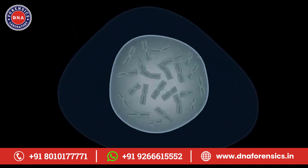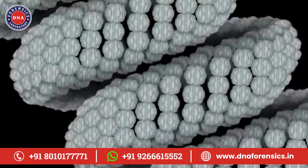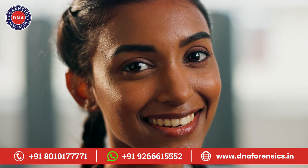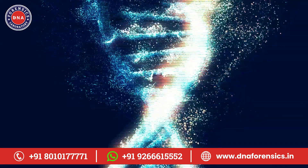Let's start by understanding what DNA actually is. DNA is like the instruction manual for your body. It contains all the information that makes you, well, you. From your eye color to how your body processes certain foods, it's all in your DNA.